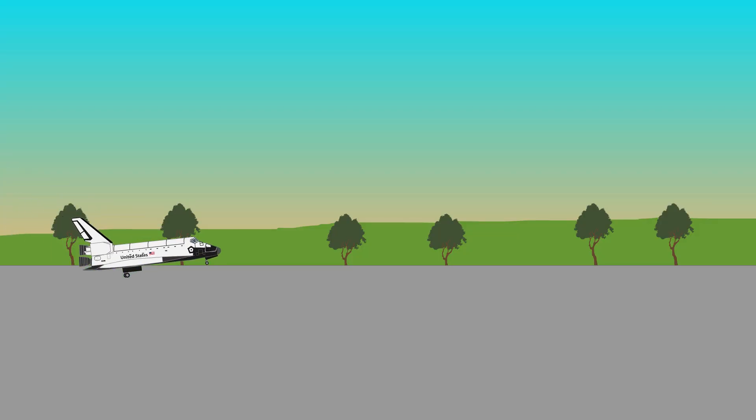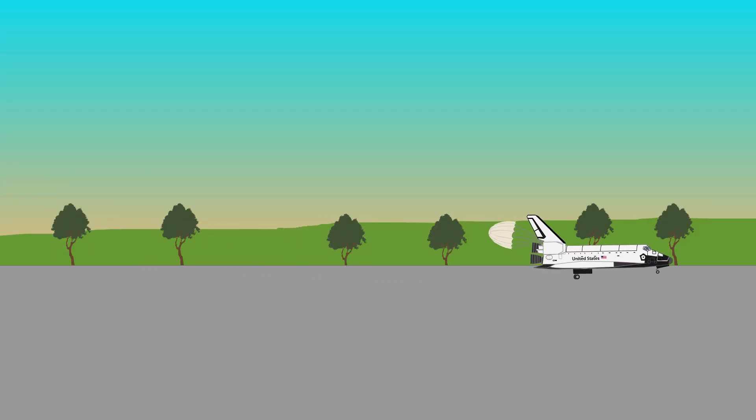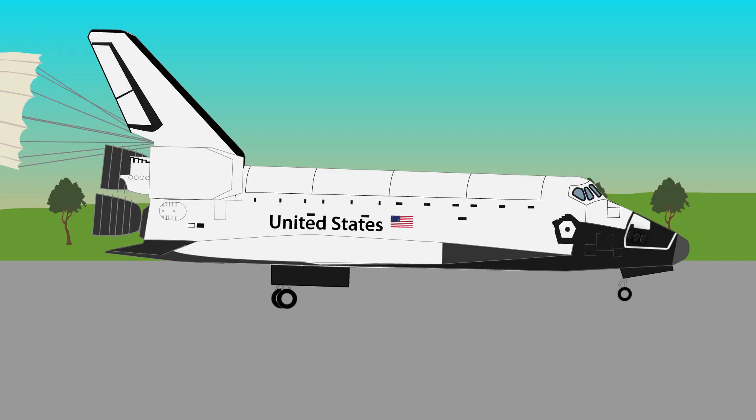When the shuttle orbiter returned to Earth, it landed like a glider on a runway, using landing gear and a parachute to slow it down.